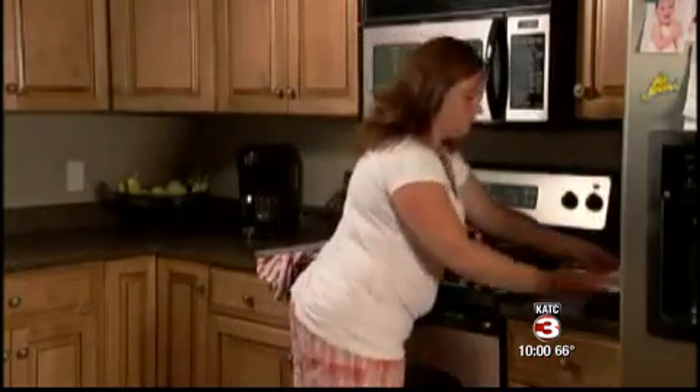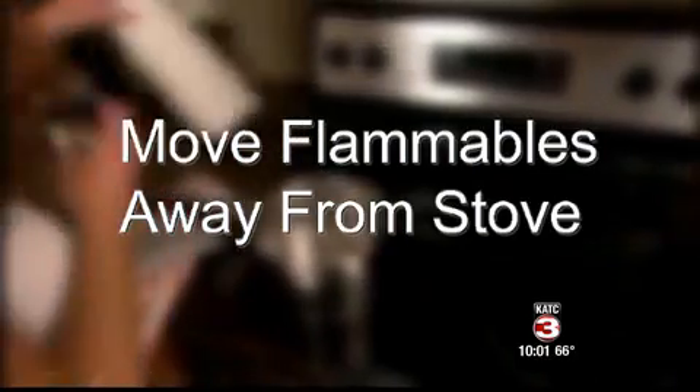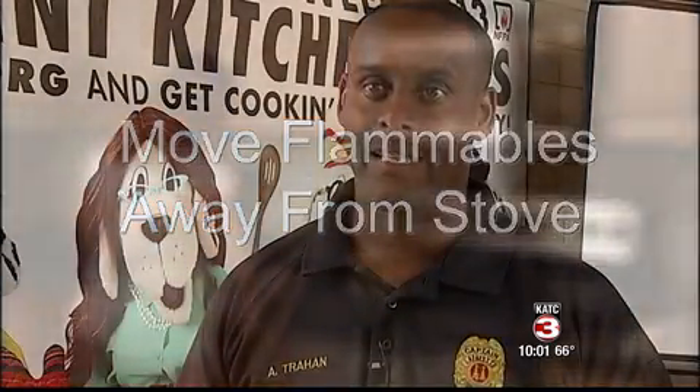To prevent a fire from igniting in the kitchen, Trehan suggests moving flammables like paper towels and oven mitts away from the stove. It can easily ignite, and once it ignites it's going to catch the wooden cabinets, towels, rags — anything you have nearby — on fire, and at that time it's going to be too late.